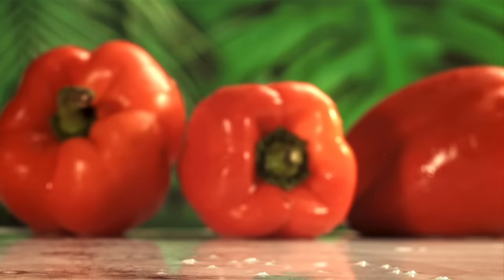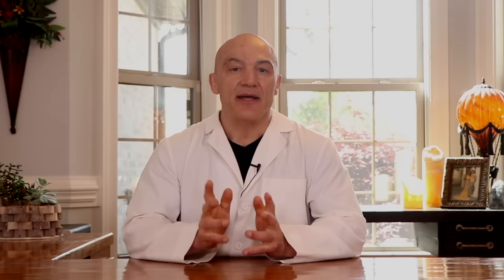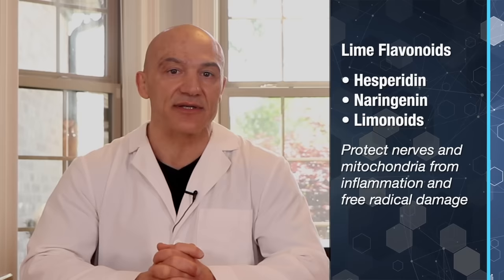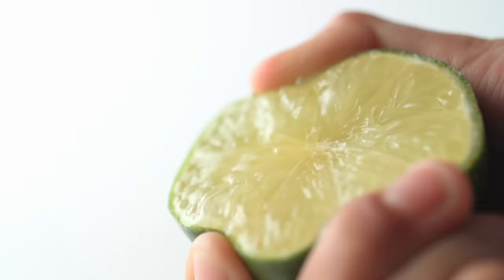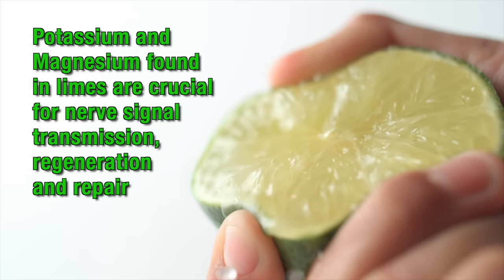Some may say you can get more vitamin C from red bell peppers or kiwi than from limes, and that's correct. But there are other antioxidants in limes that support peripheral nerve health. Important flavonoids like hesperidin, naringenin, and liminoids protect peripheral nerves and their mitochondria from inflammation and free radical damage. These compounds reduce oxidative injury to DNA, nerves, and other cells. Further studies have shown that flavonoids such as campferol reduce neuroinflammation in both the central and peripheral nervous system, with hesperidin and campferol in particular showing strong neuroprotective effects and the ability to support nerve regeneration. Minerals like potassium and magnesium found in limes are also crucial for nerve signal transmission, regeneration, and repair.